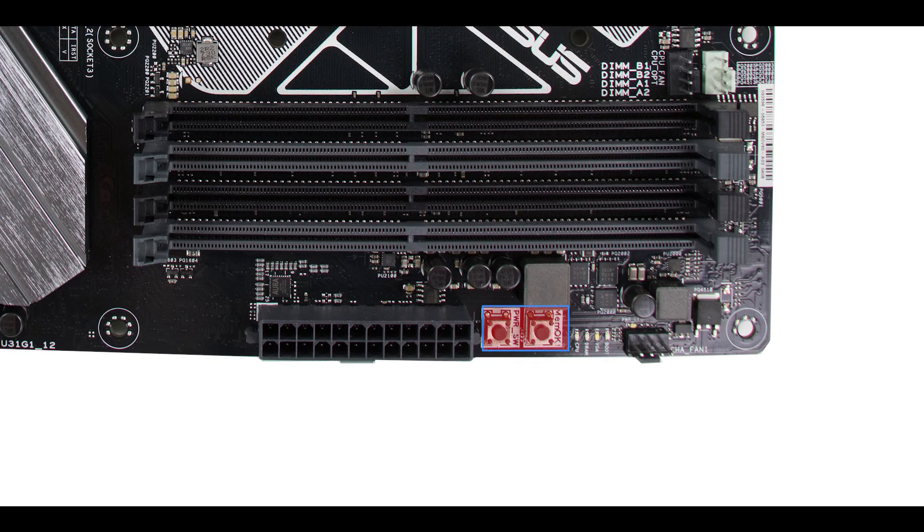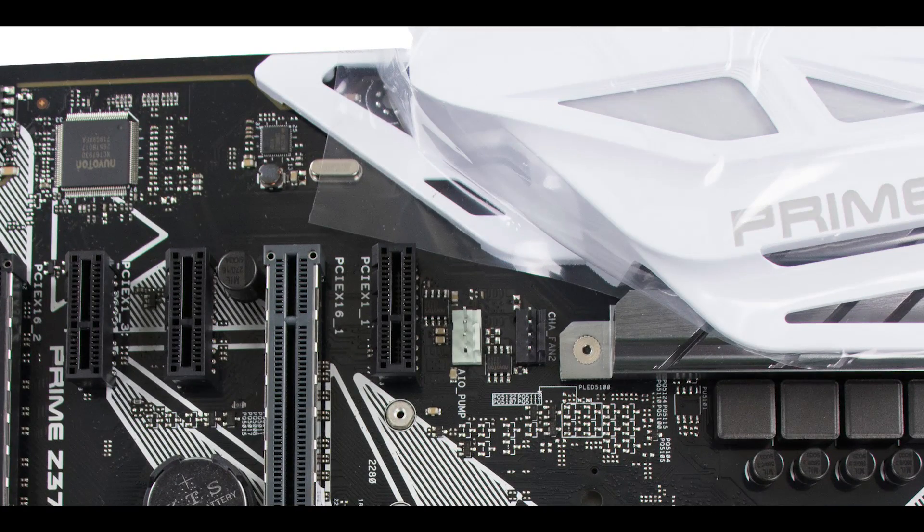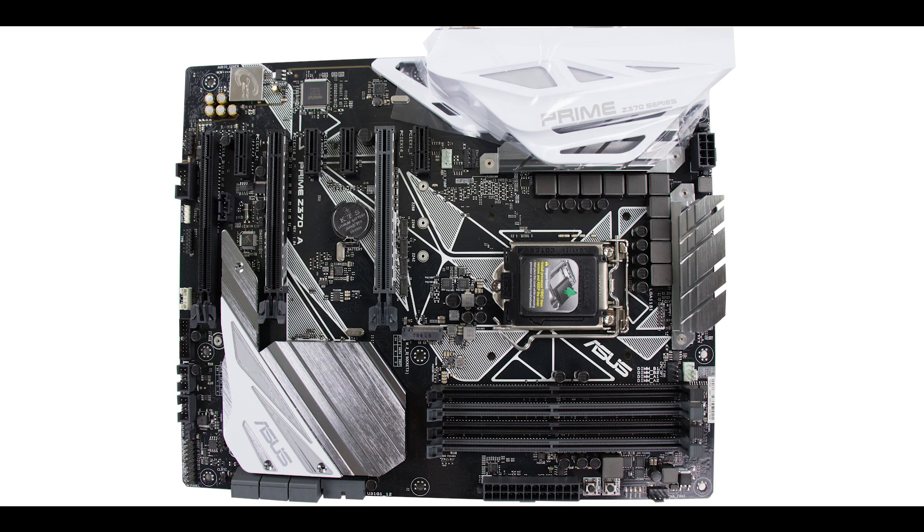Now for some features on the more premium side that made me very happy. First, there are power and memory-check buttons soldered directly onto the motherboard — something enthusiasts will appreciate for testing the very first boot. On top of the various fan connectors, there's an all-in-one pump PWM header, which also lets us operate a custom water cooling loop in a minimal configuration. There's also a thermal sensor header for water cooling setups.